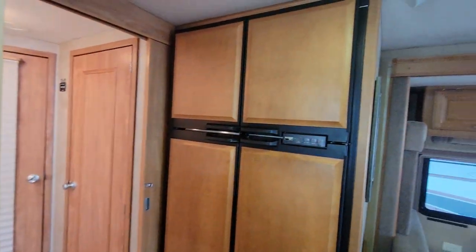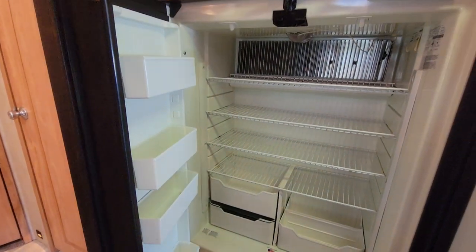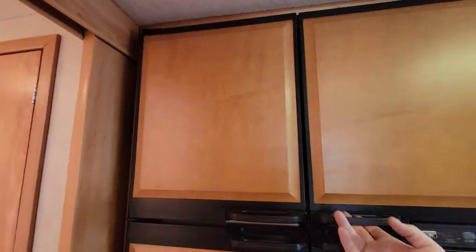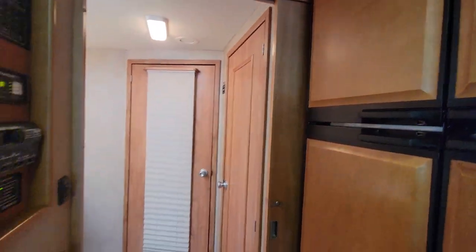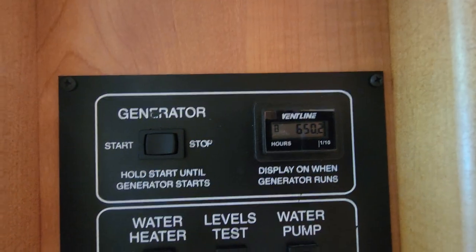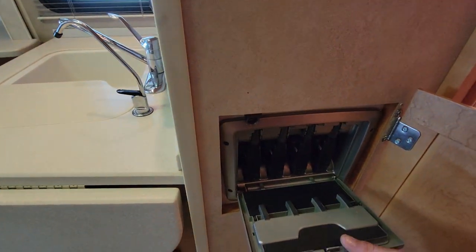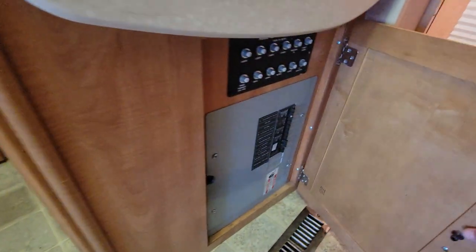Just to the right of that is your Norcold four-door fridge and freezer. These don't vary too much — they all kind of look the same. You should have an ice maker in the top left, and then your regular freezer. The main control panel for this coach is located midway — True Air system, generator, hours at 650.2. The walkie-talkies have their own compartment in this Voyage.